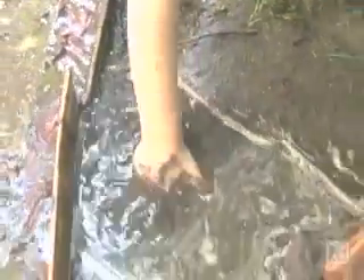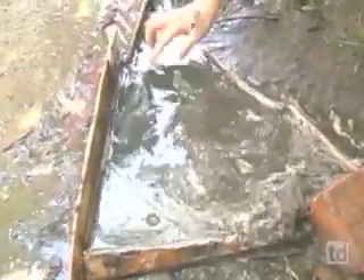We have stopped a lot of water and made a pool, and it's full of mud. We're going to break this dam.